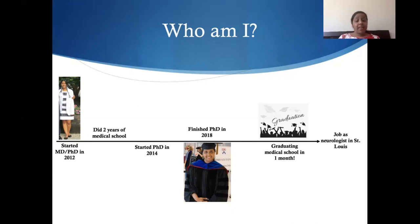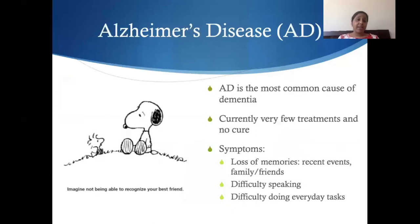I want to spend the next little bit of time telling you about what I did my PhD on. As I mentioned, I worked on Alzheimer's disease. A lot of you may have heard of Alzheimer's because you may have a family member, maybe a grandparent, that was diagnosed with it. And that's not so surprising — over 5 million people in the US actually have Alzheimer's disease currently. It's the most common cause of something called dementia, which I'll explain in just a moment.